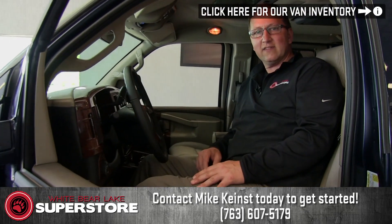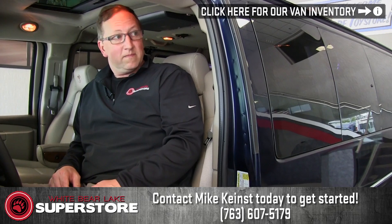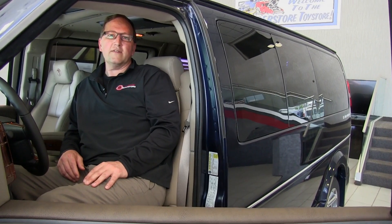My name is Mike Keenest at the White Bear Lake Superstore and we're in the Conversion Van Center here. Give me a call at 763-607-5179.